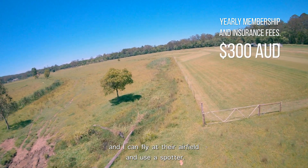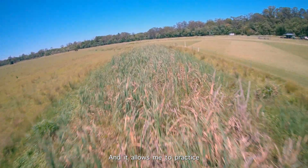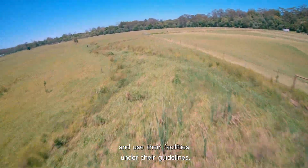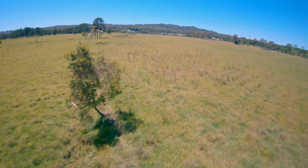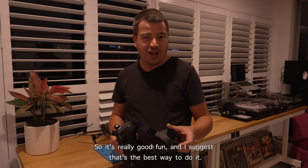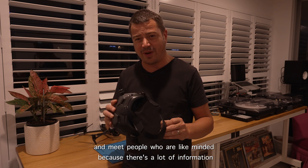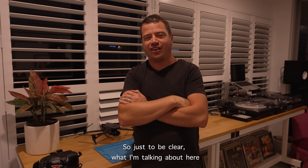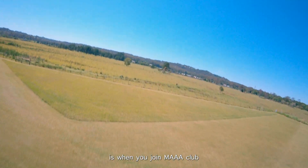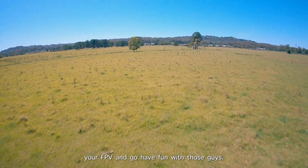I can fly at their airfield and I still need to have a spotter there when flying. It allows me to practice and use their facilities under their guidelines, and lets you get experience with FPV and spread your wings so to speak. I suggest that's the best way to do it — it's also a really good way to share information and meet like-minded people, because there's a lot of information you need to know about this stuff. So just to be clear: joining the MAAA model aircraft association club as a hobbyist allows you to practice your FPV and go have fun with those guys.